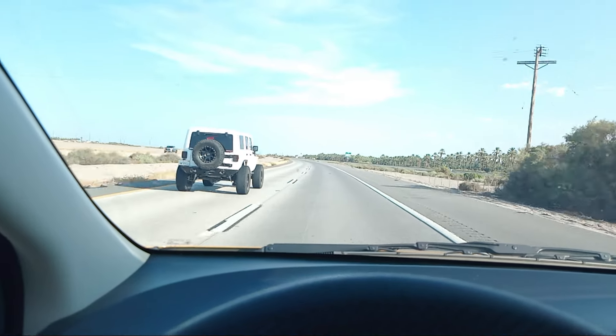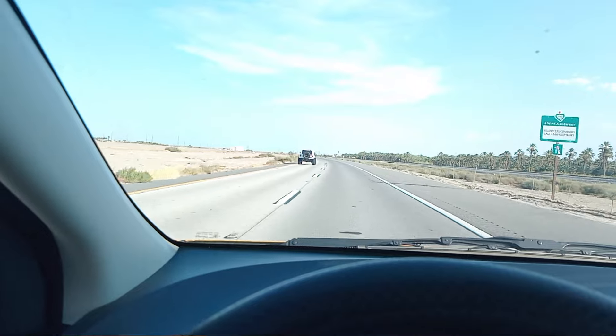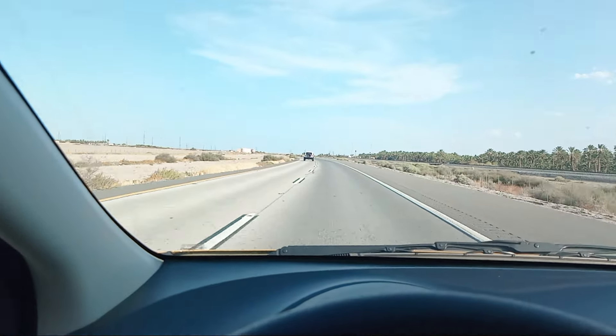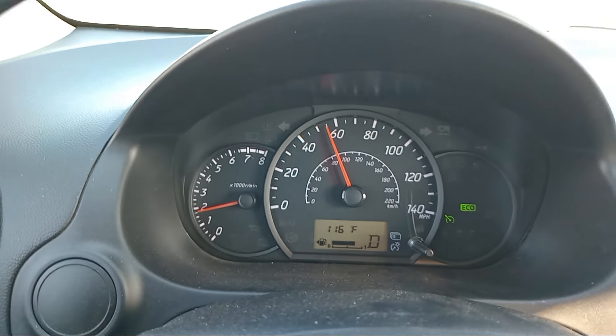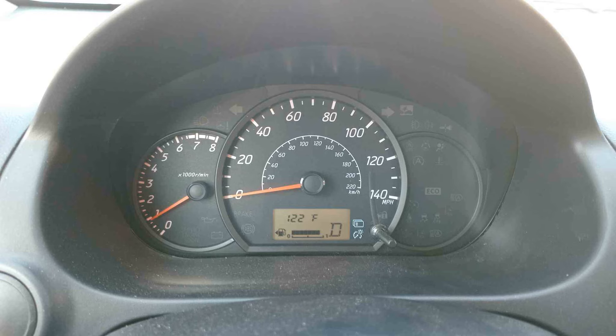Hey there, welcome to another video. Today I'm reviewing the air conditioner on the 2024 Mitsubishi Mirage. Right now it is about 116 degrees outside — it was 122 at some point, but it is cooling down.